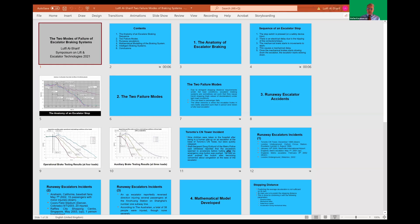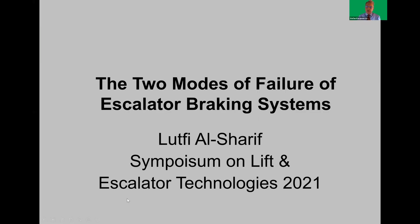Let's move on. The final paper for this session will be presented by Professor Lutfi al-Sharif. The paper is entitled 'Two Modes of Failure of Escalator Braking Systems' — so this covers brakes in escalators. It's my pleasure to introduce Professor Lutfi al-Sharif, who is currently the dean of engineering technology and professor of electrical engineering at Al-Hussein Technological University in Amman, Jordan, and also professor of building transportation systems at the department of mechatronics engineering at the University of Jordan. Thank you, Lutfi — over to you.